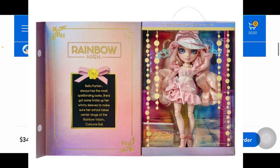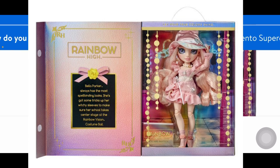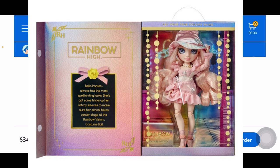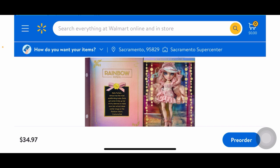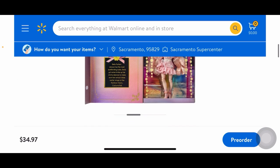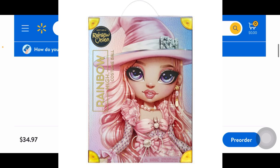Here she is in her box. The text says: 'Bella Parker always has the most spellbinding looks — she's got some tricks up her witchy sleeves to make sure her school takes center stage at the Rainbow Vision Costume Ball.' That is so cute. She's definitely giving me Glinda the Good Witch vibes from Wizard of Oz. She's so precious — I hate this because I don't want to collect multiple characters outside their original release, but she looks so stunning I might have to make an exception.